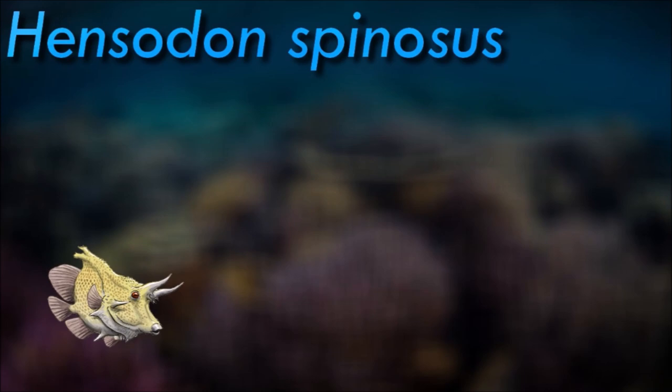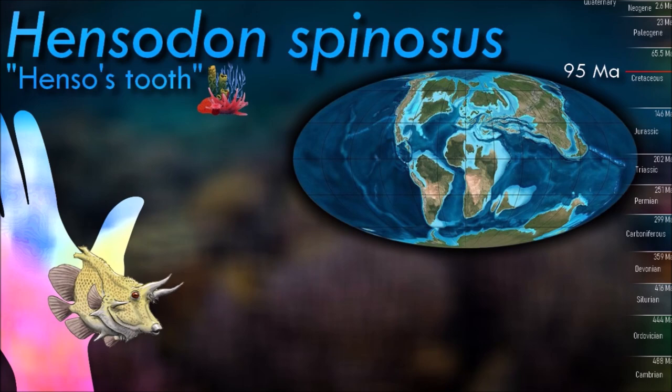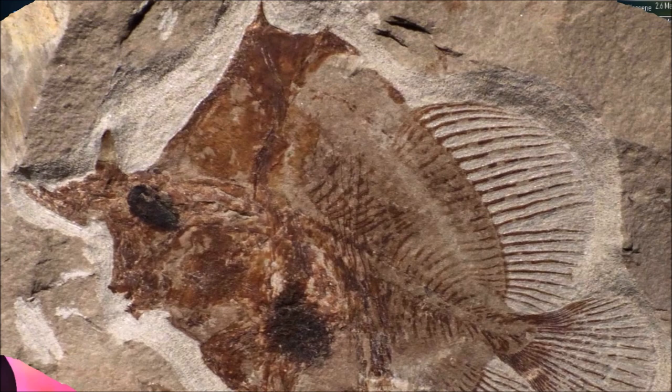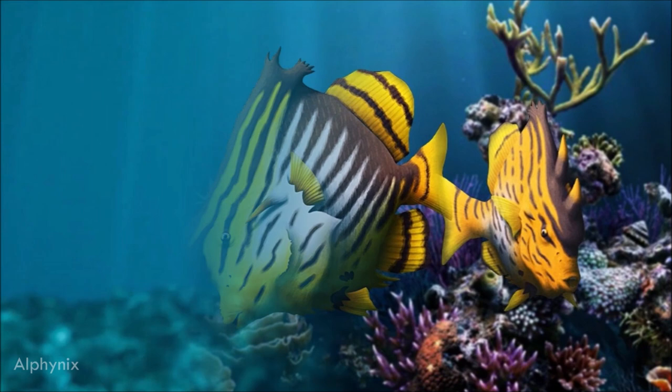Hensidon superficially resembled a marine angelfish with a massive head and a very spiny pectoral girdle. Different specimens have different arrangements of the horn-like frontal spines. One form has the horns arranged as a double-prong, assumed to be the male, and the other form, assumed to be the female, has the horns one after the other, like those of a rhinoceros.